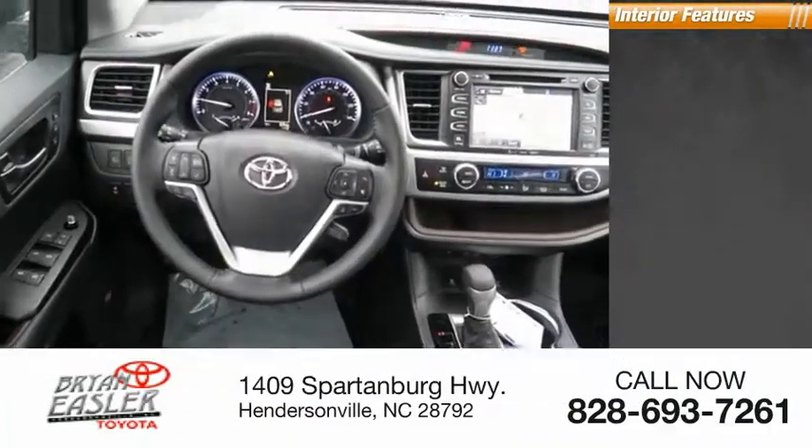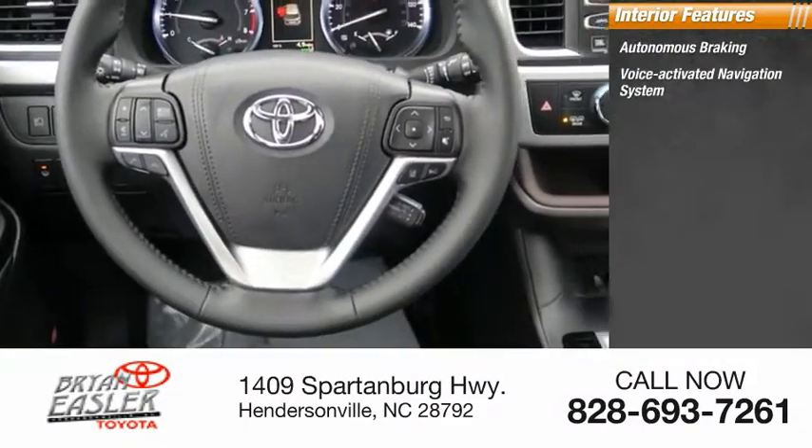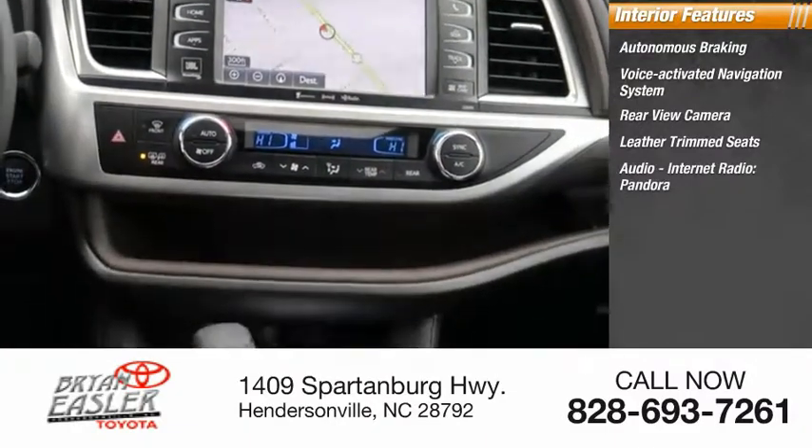Inside you'll find autonomous braking, a voice-activated navigation system, rear-view camera, leather trim seats, audio, internet radio, and Pandora.